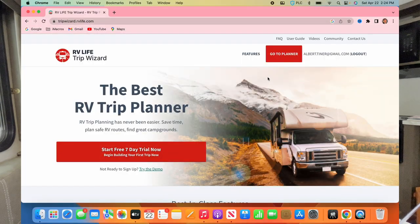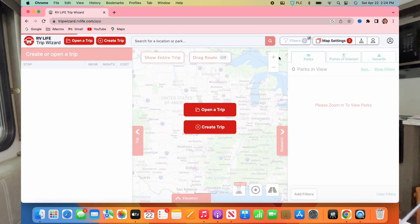We paid for a subscription — about 40-something dollars — it's called RV Trip Wizard. A lot of people out there use it. It's a really cool thing. I'll show you some pictures and links in the notes. It bills itself as the best RV trip planner.